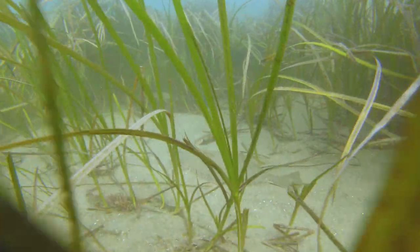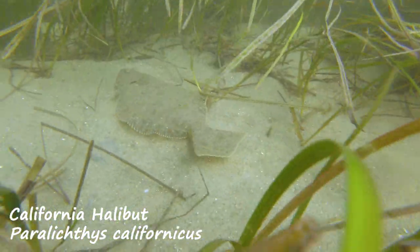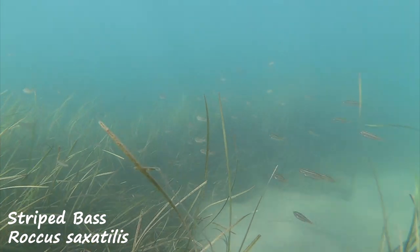Flatfish also prowl among the seagrass, searching for prey such as mollusks, crustaceans, or even small fish taking shelter within the eelgrass bed — much like these juvenile striped bass, who will eventually head out to sea.